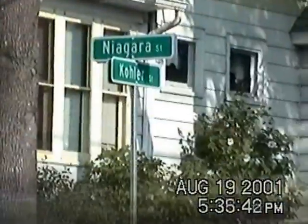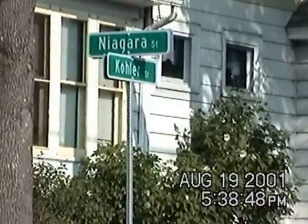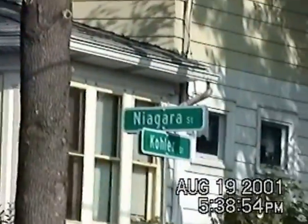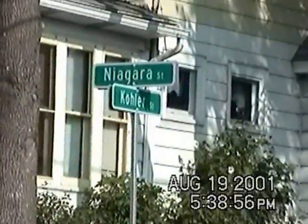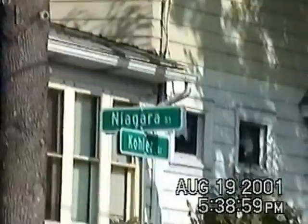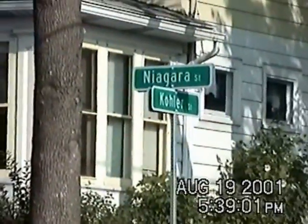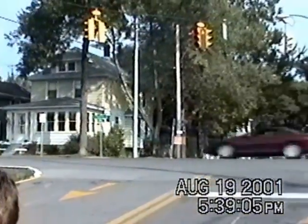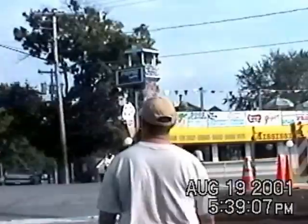We're in Niawanda Park, and across the street is a restaurant. I wanted to get a photograph of the Niagara Street sign, because I'm sure all our family relatives remember that growing up. Let's let them fight like me and you do — they're brother and sister. Pretend they're cats.